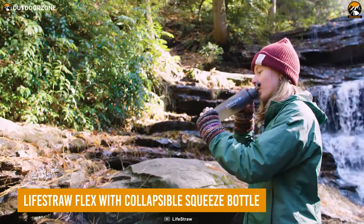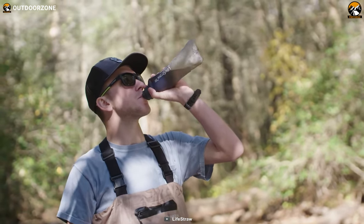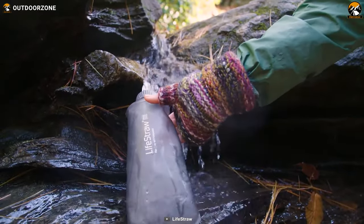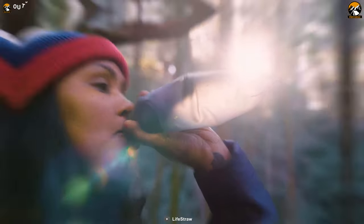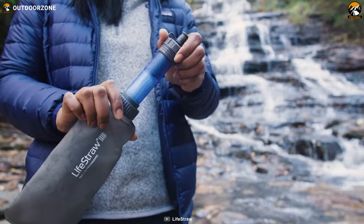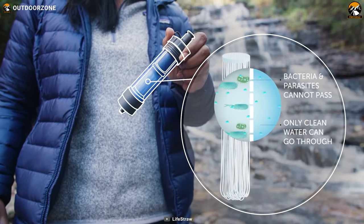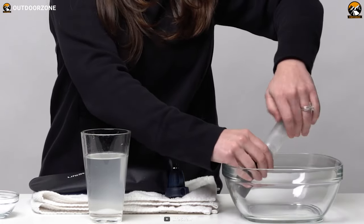The LifeStraw Flex with collapsible squeeze bottle is the ultimate portable water filtering solution for any outdoor enthusiast. Whether you're camping, hiking, or just spending time in nature, access to clean and safe drinking water is essential. This innovative system is designed to provide clean and safe drinking water no matter where you are. With its advanced hollow fiber membrane, it removes a minimum of 99.99% of waterborne bacteria and protozoan parasites, exceeding EPA drinking water standards.